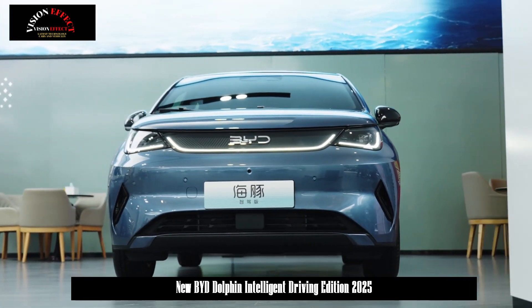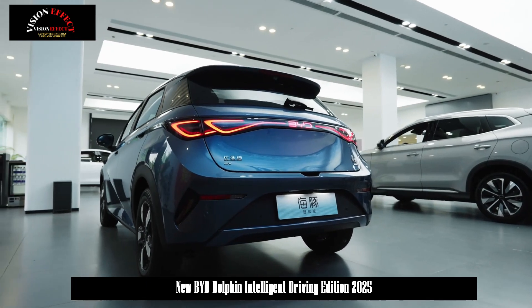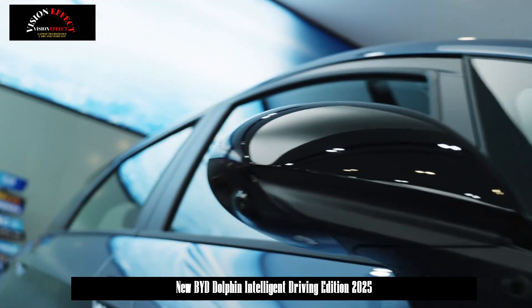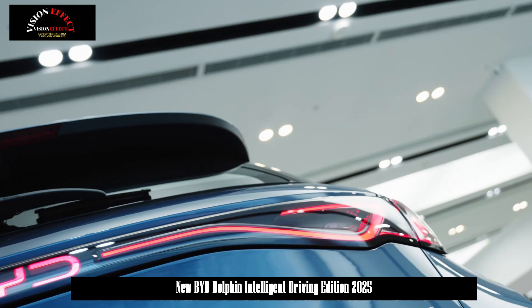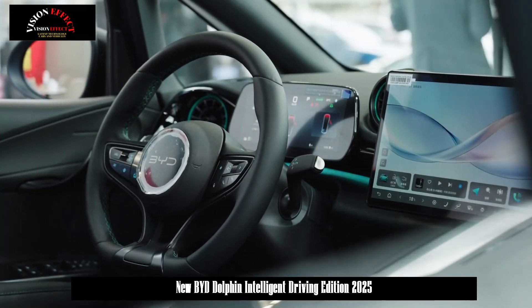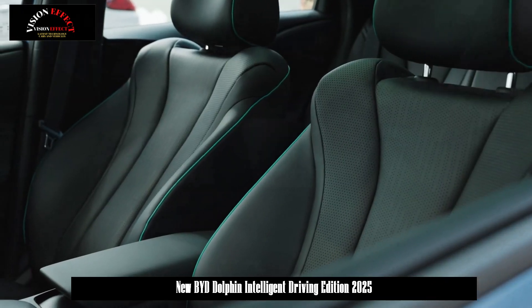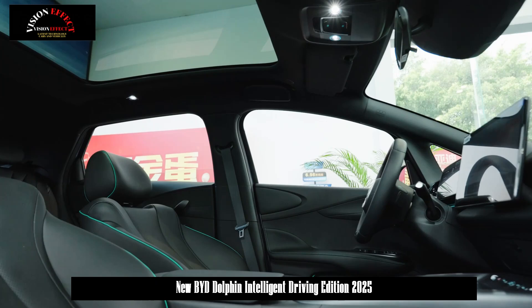The BYD Dolphin Intelligent Driving Edition is available starting at 99,800 RMB and features intelligent driving as standard, with a maximum range of 520 km. The new car has a total of three configuration models, with a price range of 99,800 to 125,800 yuan.